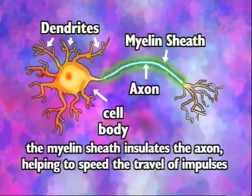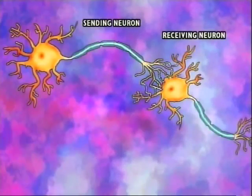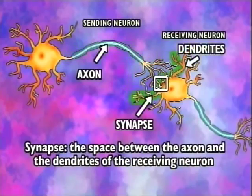A myelin sheath, which is a layer of fatty cells, insulates the axon, helping to speed the travel of impulses. To travel from one neuron to the next, the signal has to cross a synapse — the space between the axon of the sending neuron and the dendrites of the receiving neuron.